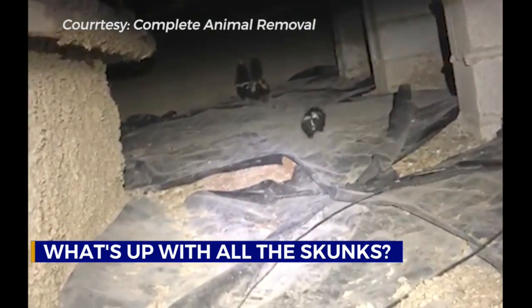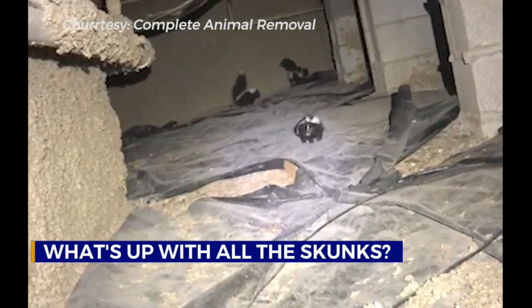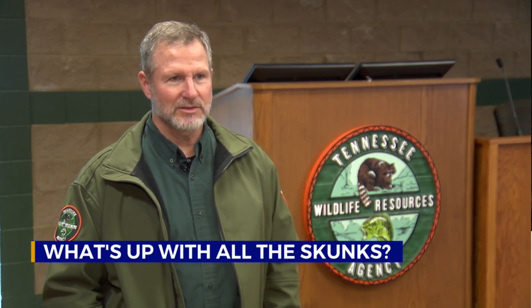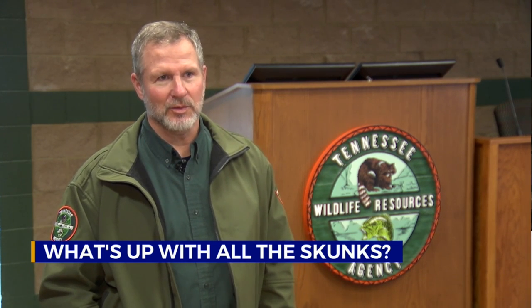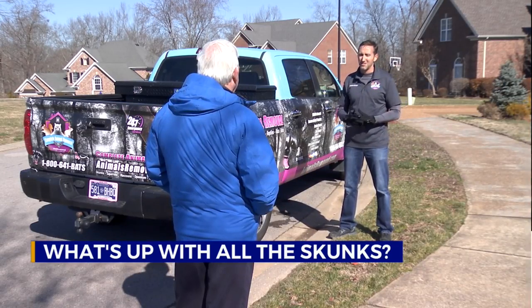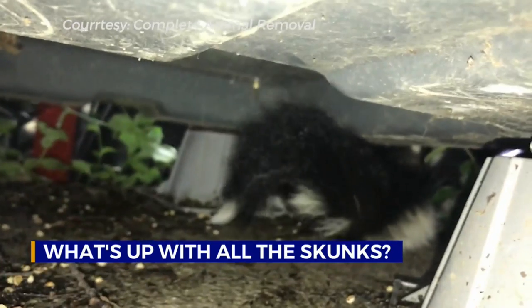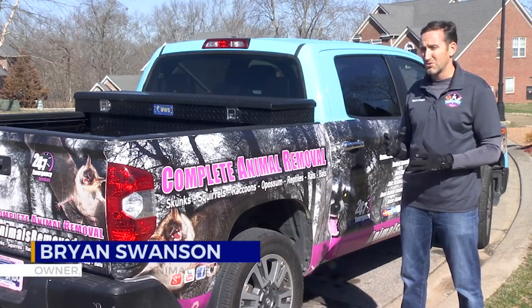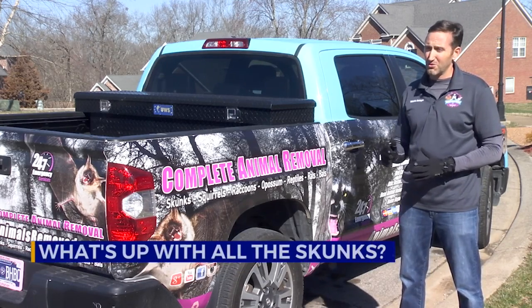Now, that den can be out in the wild, but it can also be in the crawl space under your house or under your shed. And then you need help. We do have a list of qualified animal removal specialists that you can find on our website at tnwildlife.org. And one of those specialists is Brian Swanson, owner of Complete Animal Removal. When they're mating, they prefer the crawl space. They get under the A.C. unit, they go through the foundation vents, the ground vents around the bottom of the house, and they pop that bug screen out and get right in.